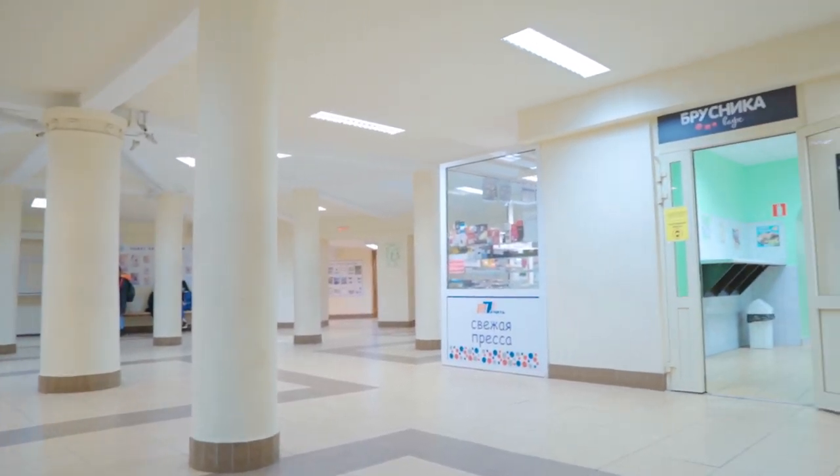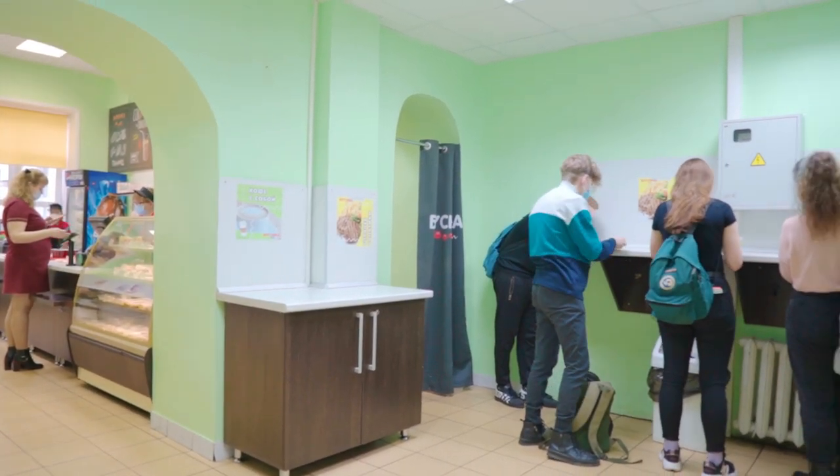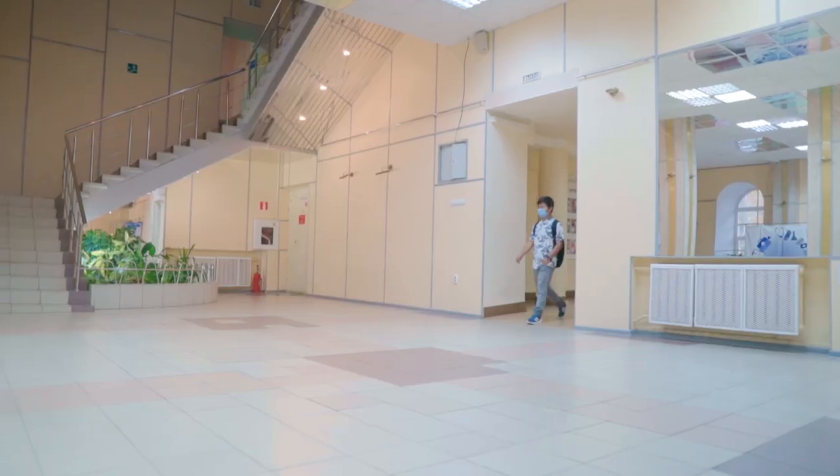After entering the university and giving your jacket, you will see a small canteen right here. We actually have three canteens, and this is the first one you'll see. Here you can have coffee, tea, bread, or anything you want. But to get a full meal, you have to go to a different canteen. There are two more canteens in our university which I'll show you further ahead.